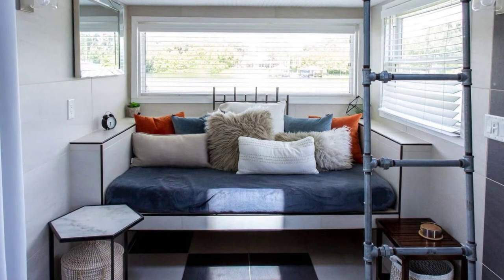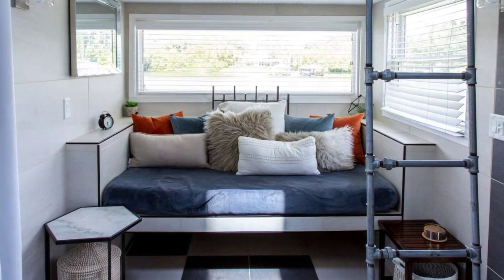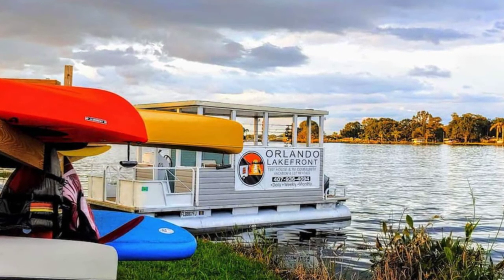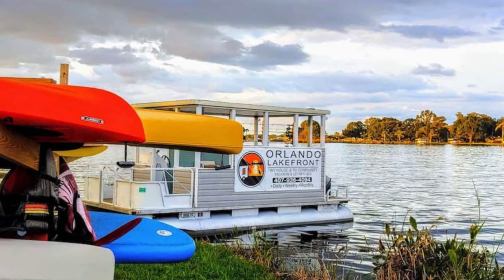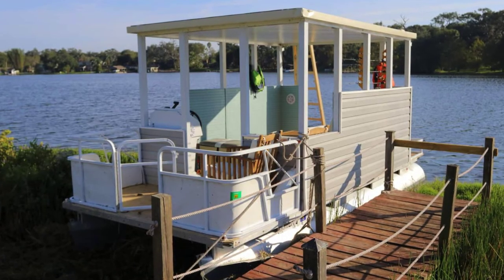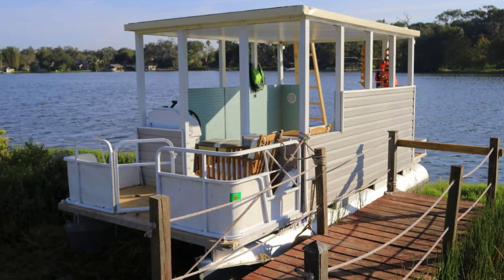There is also an on-site guest resident coin-operated laundry. If there are any issues or problems, you can contact the owners so they can address them as soon as possible. Most of the tiny houses have stairs and ladders, and this one is no exception. This peaceful tiny house community is located on beautiful Lake Fairview, a public fishing and ski lake, and the location is also a bird sanctuary.